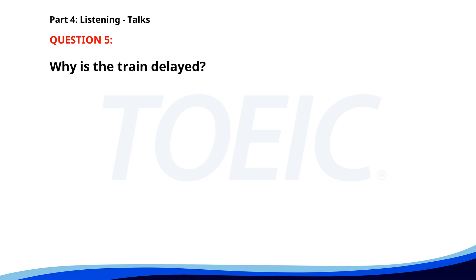Number 5. 'Attention passengers, the 4:30 p.m. train to Springfield will be delayed by 20 minutes due to track maintenance. We apologize for the inconvenience and appreciate your patience. Updates will be provided as more information becomes available.' Why is the train delayed? A. Train malfunction. B. Track maintenance. C. Bad weather. The correct answer is B: Track maintenance.